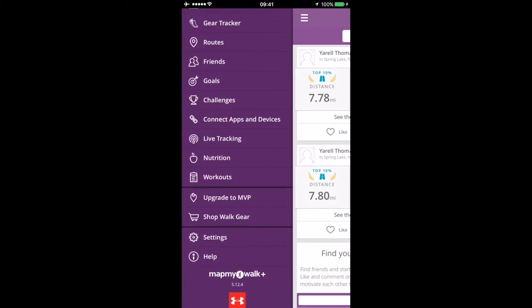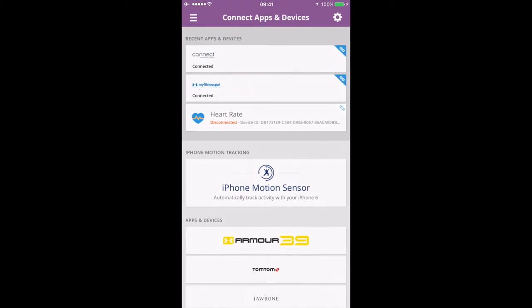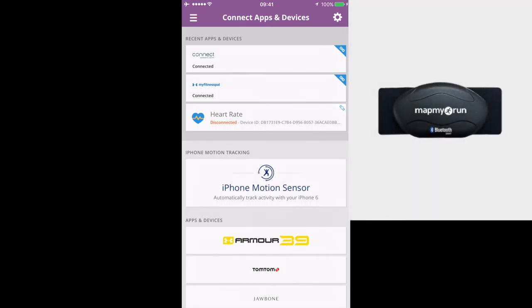You can add friends, and at the bottom of this video I'll have my information so you can add me. You can also challenge your friends, which is a nice feature. You can connect devices and apps — the heart rate monitor is linked up here to my phone, so when I work out it shows my heart rate, which gives a more accurate calorie assessment along with my max and average heart rate.